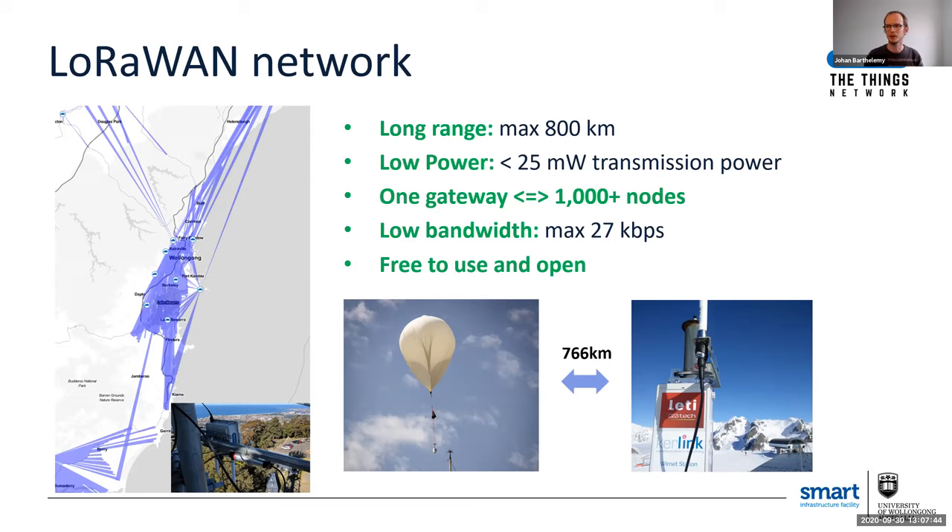But it comes at a small price. It's long range and low power — fantastic — but it's very low bandwidth. You can only transmit maybe one text message every minute, so don't expect to watch Netflix or listen to Spotify on that kind of network. That said, LoRaWAN networks are free to use, so anyone can use the network to transmit data or install their own sensors.